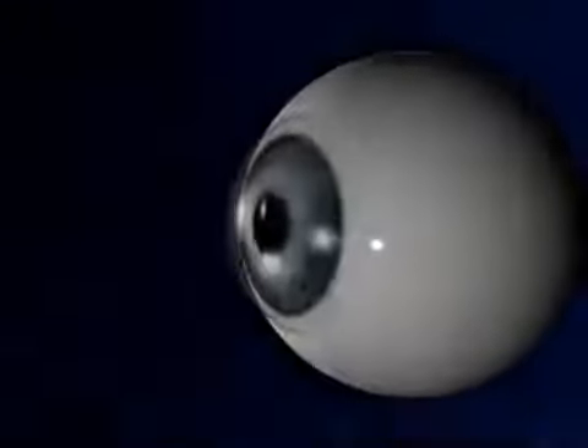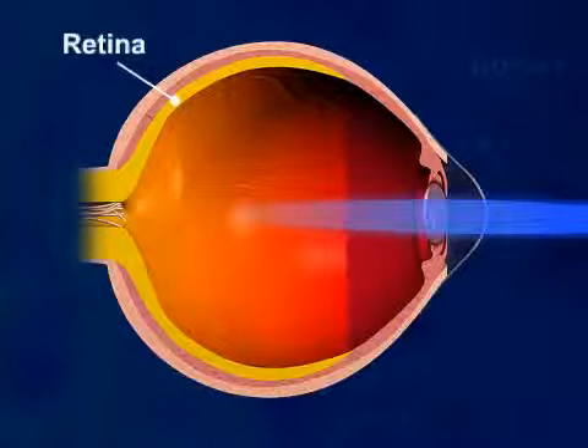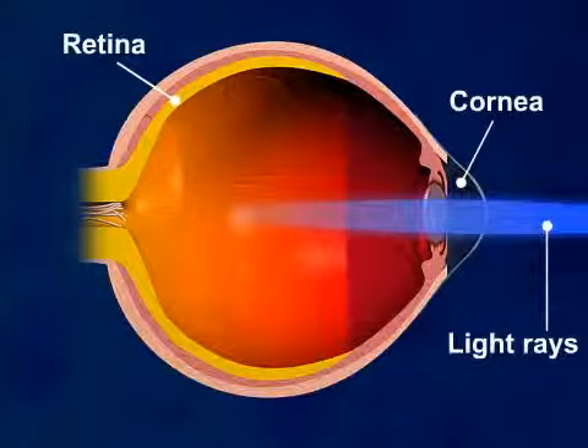LASIK, or laser-assisted in-situ keratomileusis, is a surgical procedure intended to reduce a person's dependency on glasses or contact lenses. LASIK surgery is most commonly performed as a cure for myopia, or nearsightedness, but can also be used to cure hyperopia, farsightedness, or astigmatism — corneal irregularities.